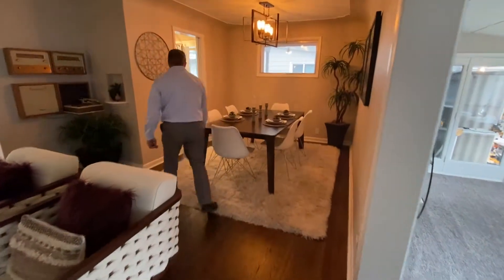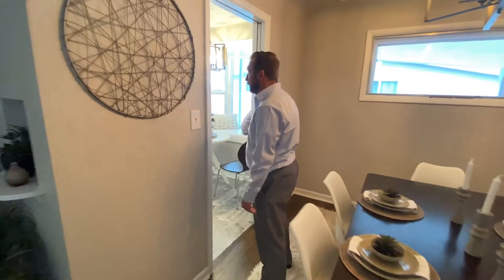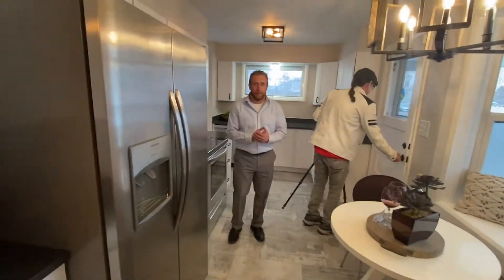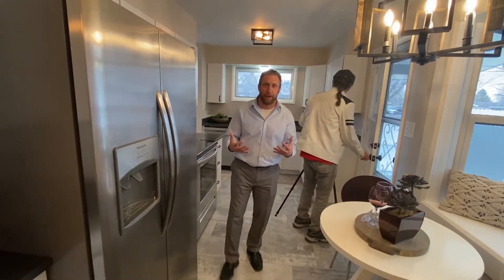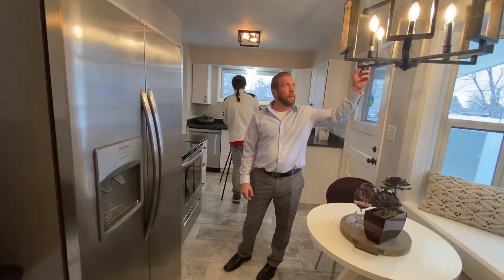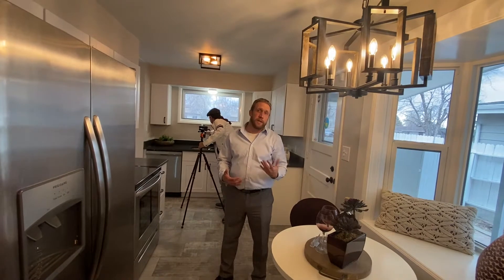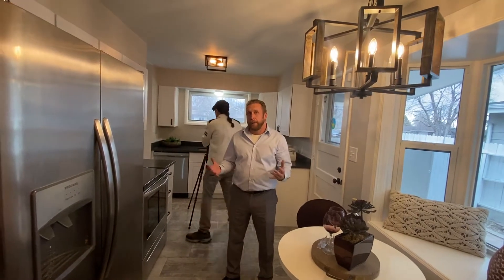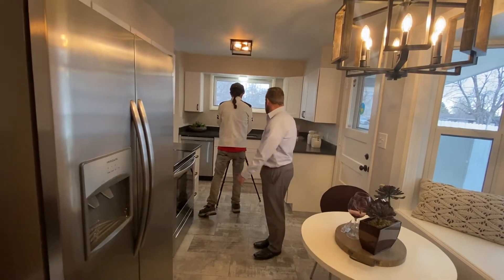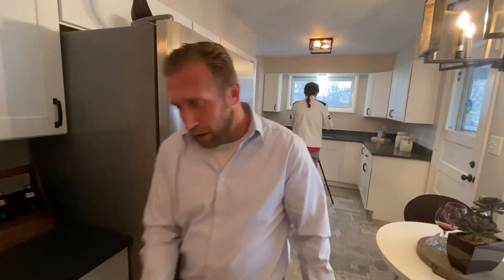Here we are in the kitchen. As you can see, we've got all brand new cabinets. We did get the gray countertops and went with rubbed oil fixtures throughout. This kind of helps us tie in the maple floors, and our stagers did a really good job with the art and the colors — tying in all the wood and the white and grays. We're getting pictures here as we're getting ready to sell this home.